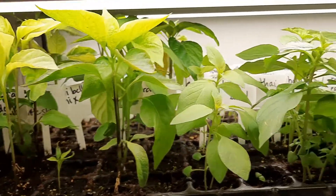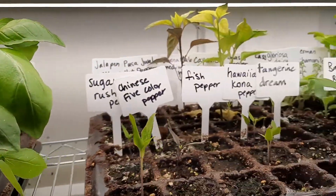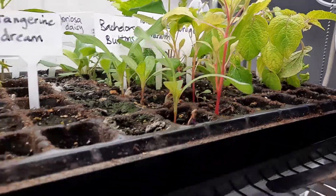We're gonna skip this shelf because I have not changed anything on it — everybody here still needs attention, so we're going to move on to the next shelf.